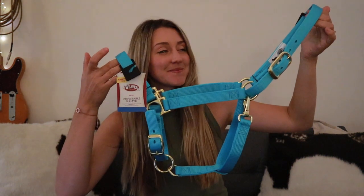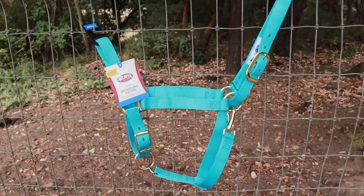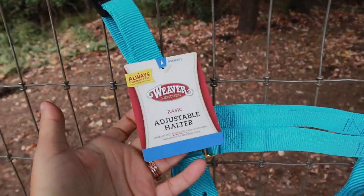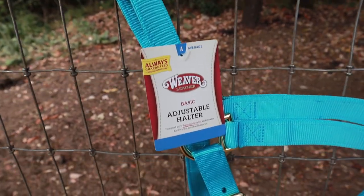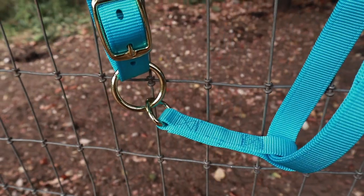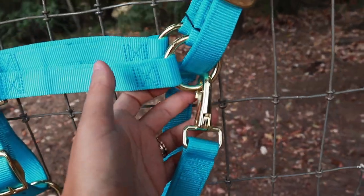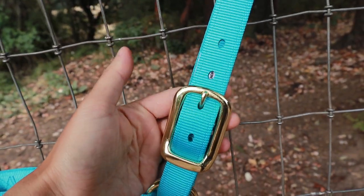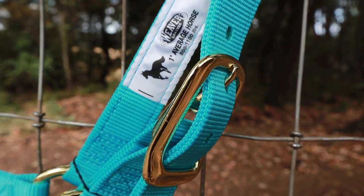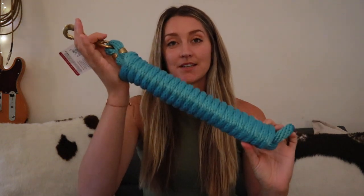The next item is going to be this beautiful Weaver leather halter. This is the Weaver Leather Basic Adjustable Halter; it features non-rust brass-plated hardware. It has two spots where it will adjust, which are the chin strap and then over the ears. This is for an average horse between 800 and 1,100 pounds.